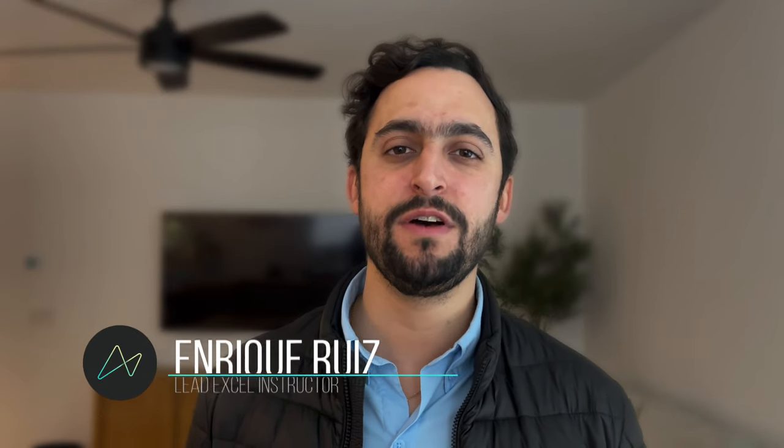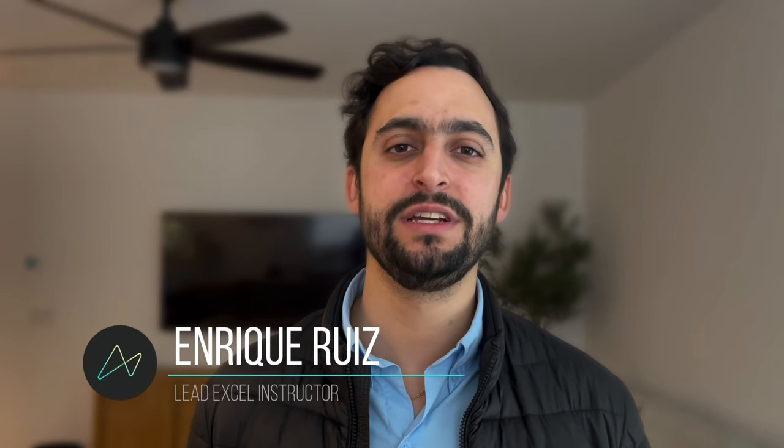Hey everyone, welcome to the voting for the Maven Coffee Challenge. Today we'll be discussing the five finalists for the main prize: Yasmin, Adrian, Stefano, Irina, and Karen. We'll be judging their projects using the challenge objective to leverage insights from the Great American Taste Test and share an explanatory report providing a data-driven strategy for a group of investors opening their first coffee shop. We've got a lot to cover, so let's get started.